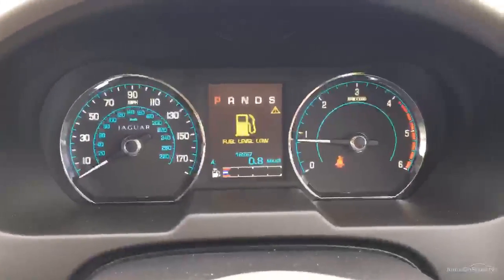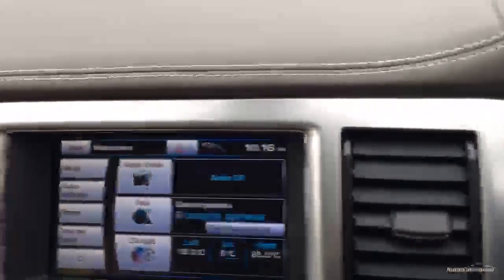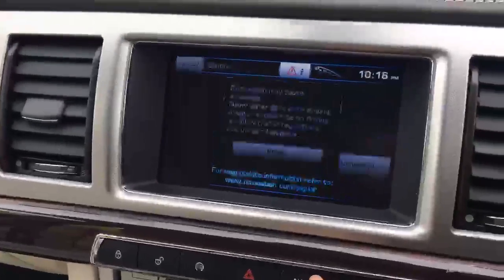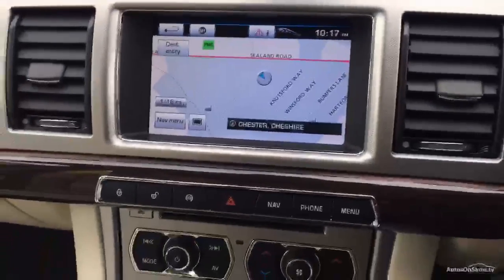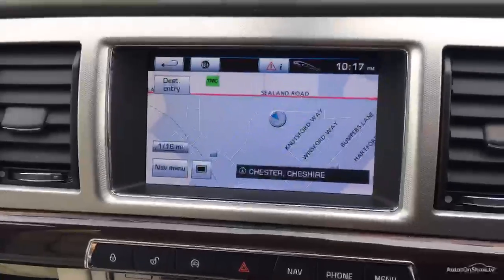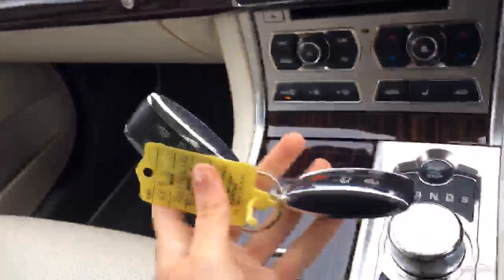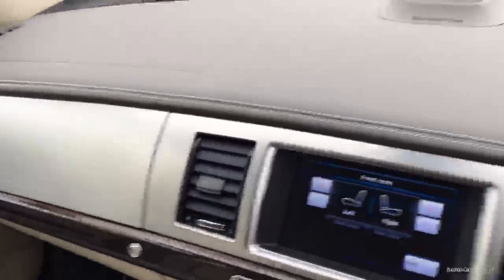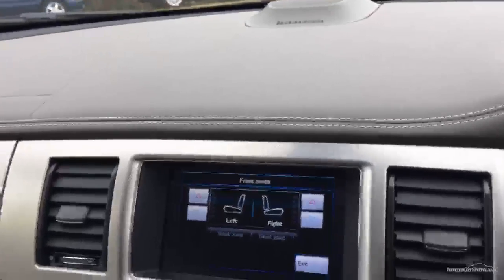16,967 miles on the clock. As you can see, no lights on the car that shouldn't be on the car. We've got sat nav, easy to use. Also got the heated seats on both the front seats. We've got two keys with the car. The front's neat and tidy. We've got three service stamps, all with Jaguar — the last service was done on the 9th of November 2015 at 16,965 miles.